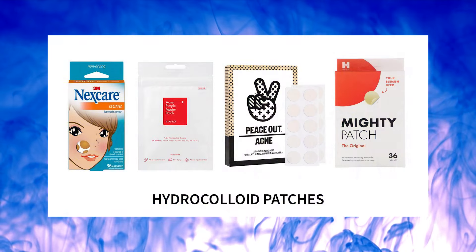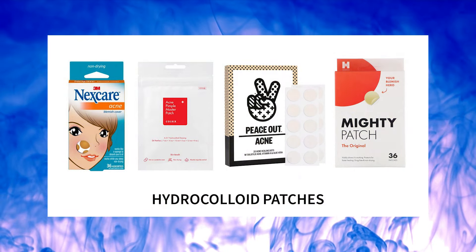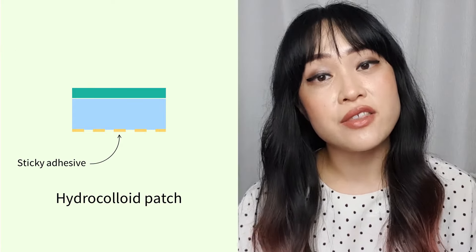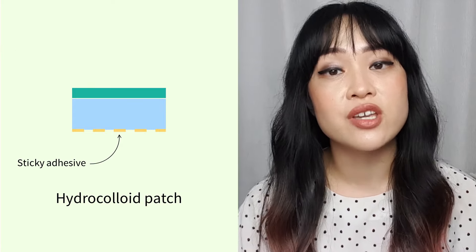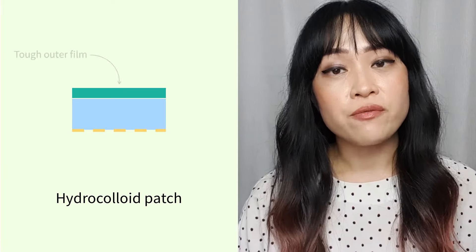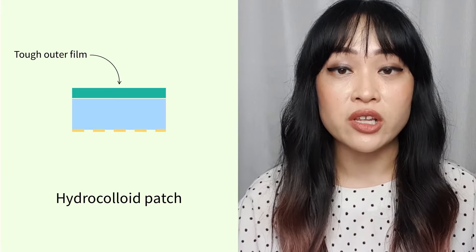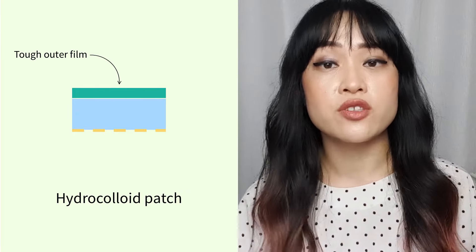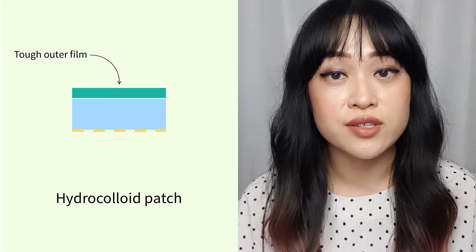Let's start with hydrocolloid bandages. Hydrocolloid bandages were originally used for ulcers but became popular for treating acne in Asia, and they're getting a lot easier to find outside of Asia as well. These bandages are flexible and made of a water-attracting material on a thin plastic membrane, with adhesive on the other side so you stick it onto your skin with the water-attracting material facing down. The tough plastic outer film is usually made of polyurethane, which helps keep everything in place.